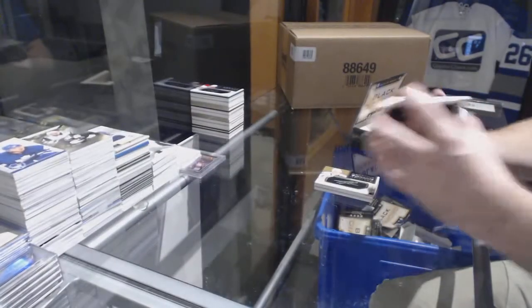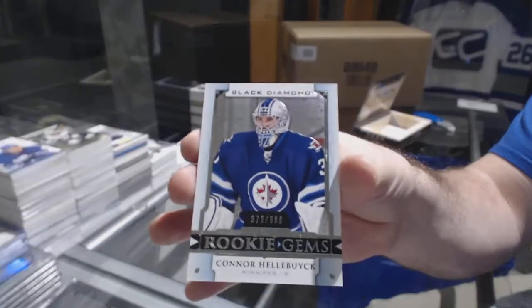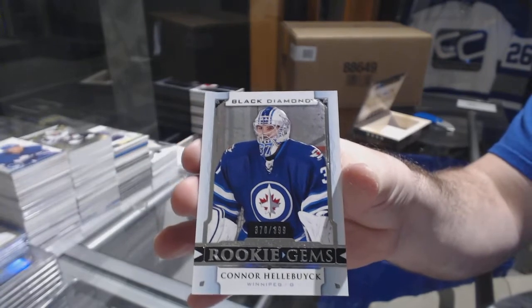And for the Winnipeg Jets, rookie gems — Connor Hellebuyck!